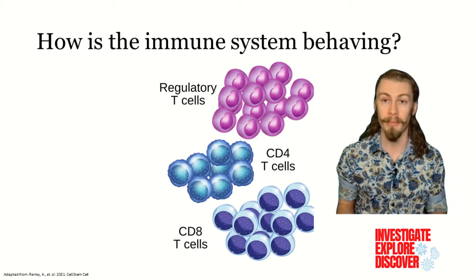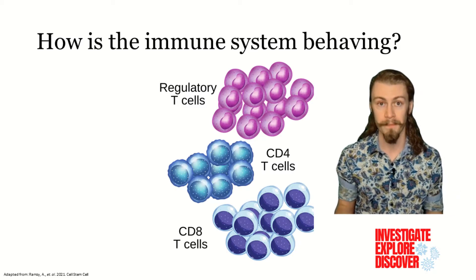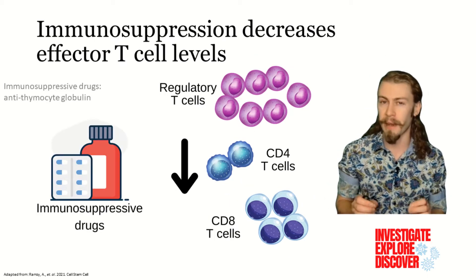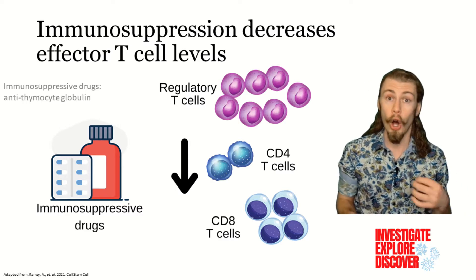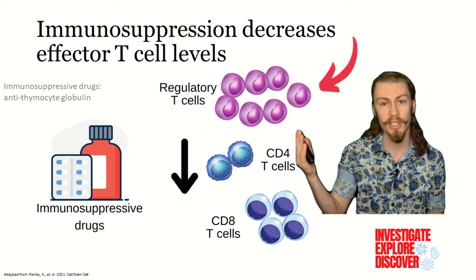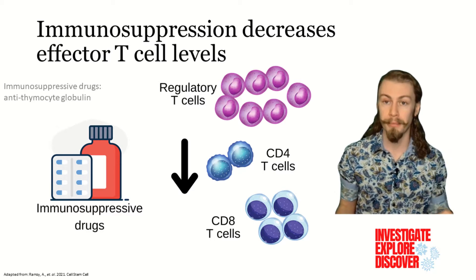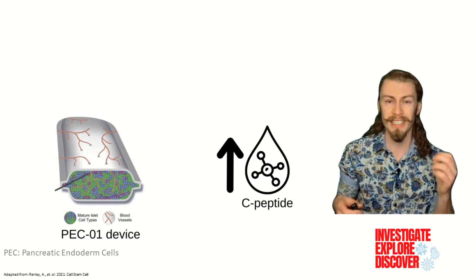They looked at the absolute numbers and proportions of T-cell subsets in the peripheral blood through the duration of the study. These would let the authors know if immune-related rejection was the cause of non-clinically relevant C-peptide secretion. As expected when using immunosuppressive drugs, the participants had reduced numbers of T-cells. This also included a decreased ratio of CD4 to CD8 T-cells and an increased ratio of those T-regulatory cells, alongside a generally increased proportion of effector T-memory cells, indicating that these implants were being tolerated by the patients.